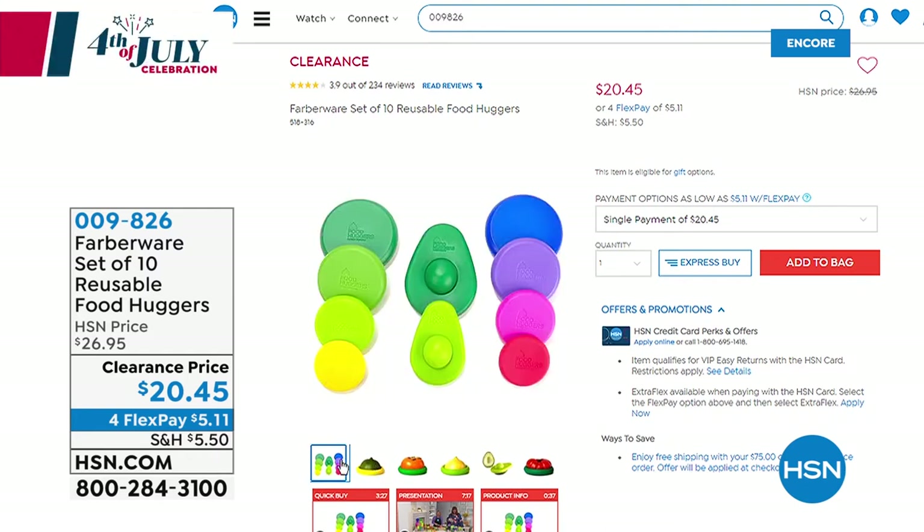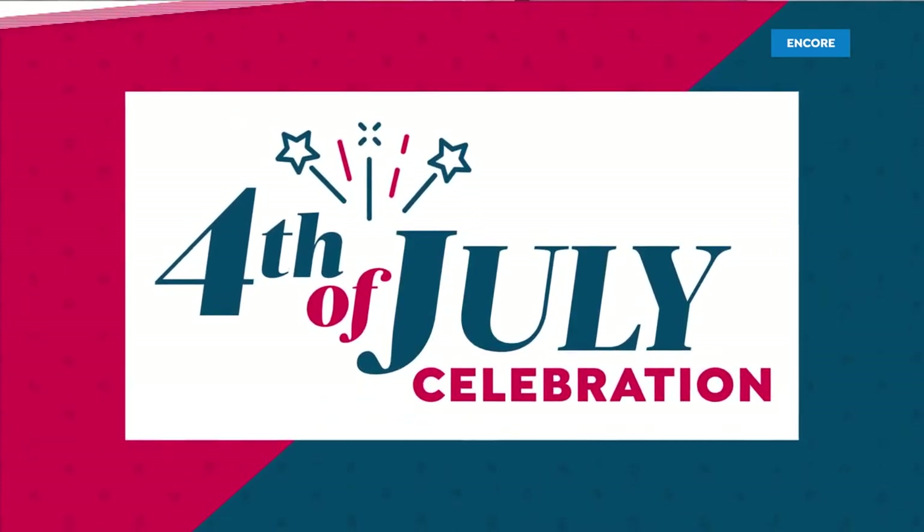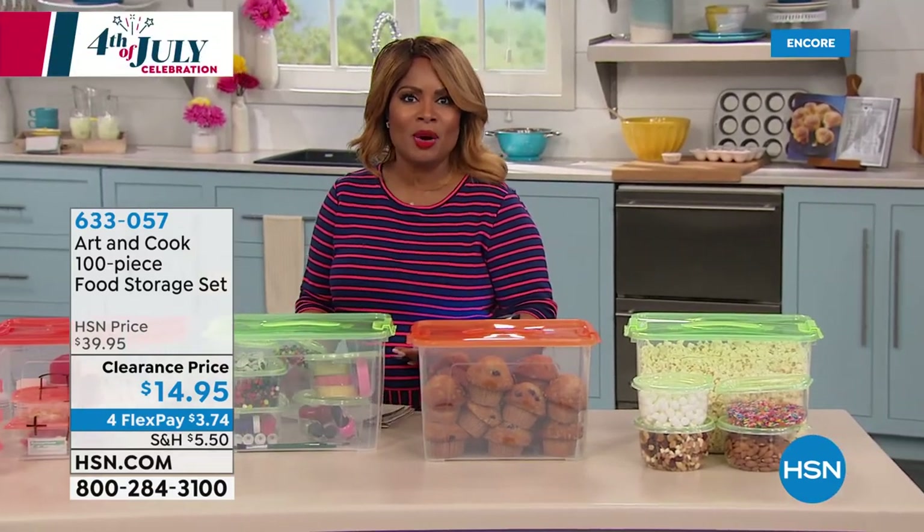With this offer, we give you two extra-large food huggers, two large, medium, and small designs for all the fruit and vegetables in your home. They're available at a clearance price of $20.45 if you'd like to order them.